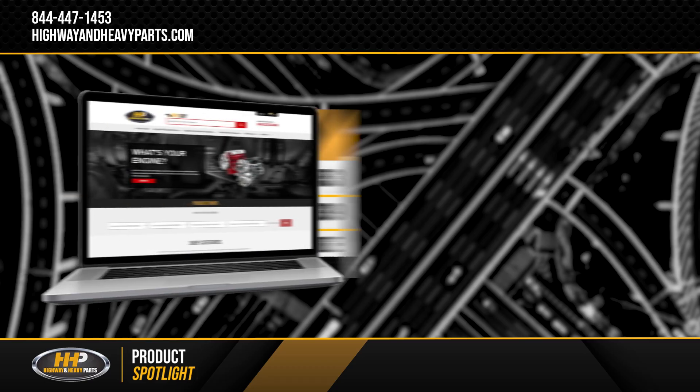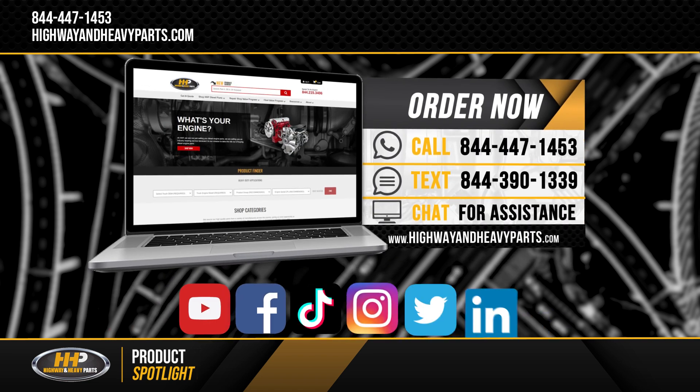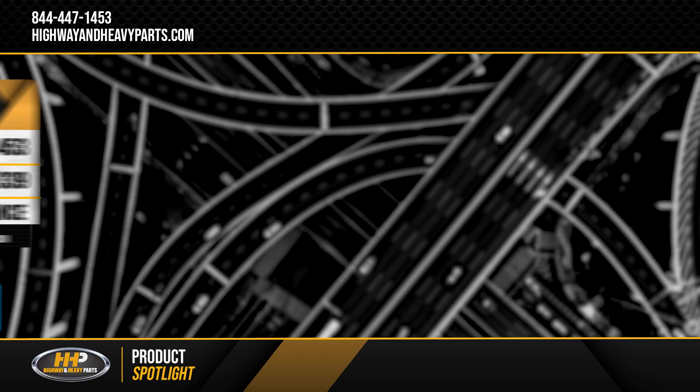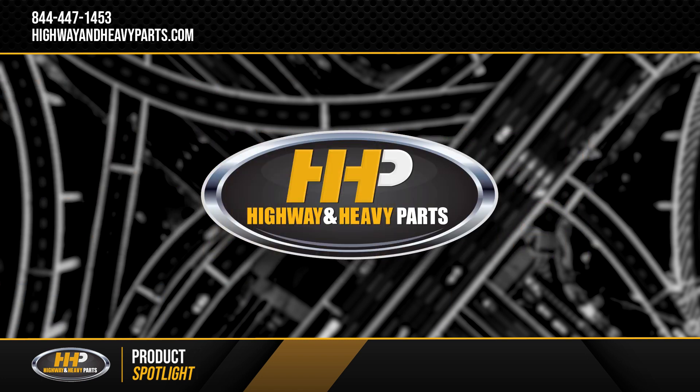For more information, contact one of our ASE certified parts technicians at 844-447-1453 or visit us online at highwayandheavyparts.com. Be sure to like and subscribe to us on YouTube, Facebook, TikTok, Instagram, Twitter, and LinkedIn to stay up to date on all news from Highway and Heavy Parts. From diagnosis through delivery, we're Highway and Heavy Parts.